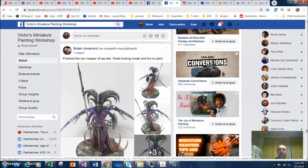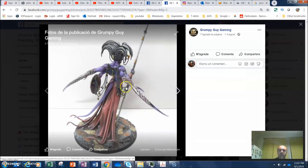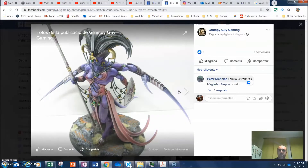We start with one of the best ones — Erdan Jovanovic, also called Grumpy Guy Gaming. This is a Keeper of Secrets painted by Erdan. He has a very curious purple skin tone, but what I like a lot is how he did the metals — very clean metals. I also like the hair, and this pink is really really nice. It's a really nice paint job overall.